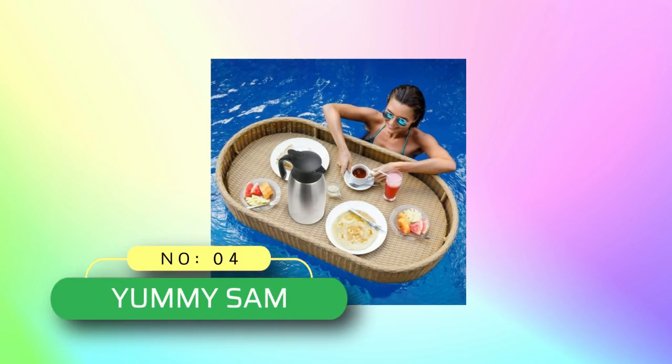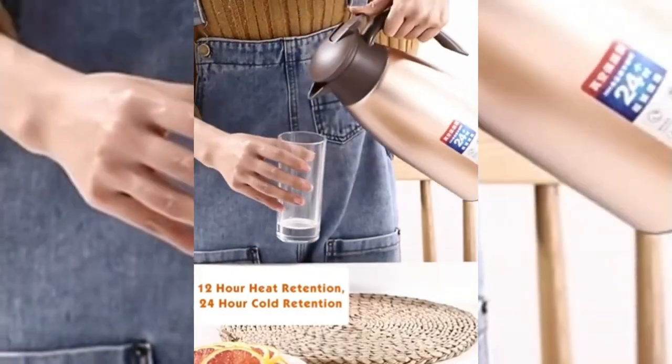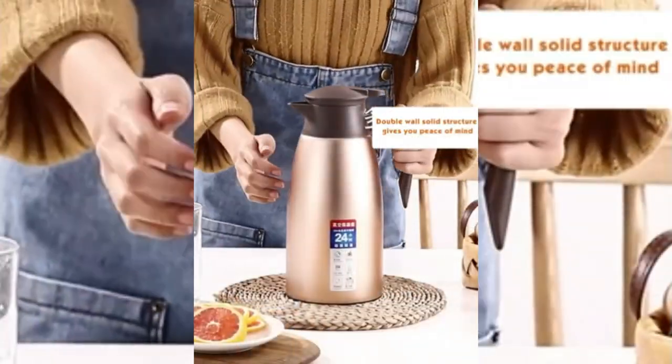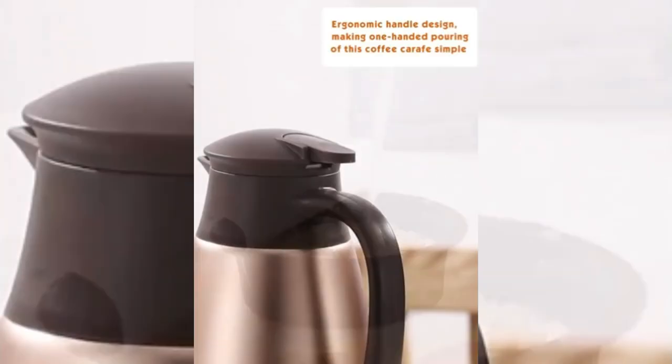Number 4: Yummy Sam coffee thermos made in USA. Quality and durability: constructed with a BPA-free detachable lid and durable 18/8 food-grade stainless steel interior and exterior, our coffee carafe can be used as a tea/coffee thermos dispenser, milk carafe, creamer carafe, juice, wine, or hot water pitcher.